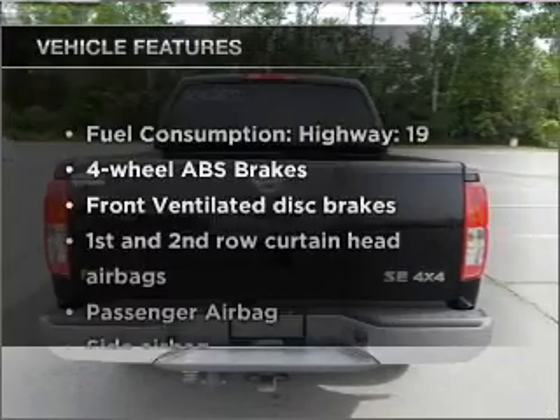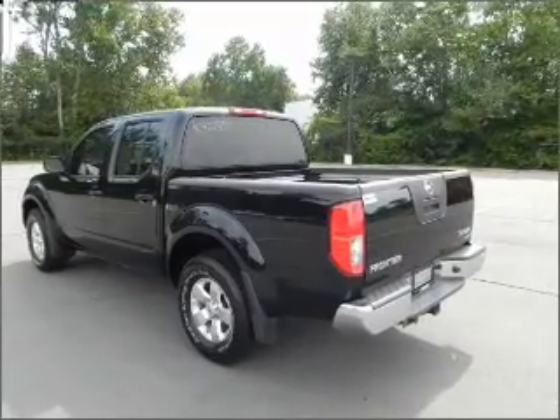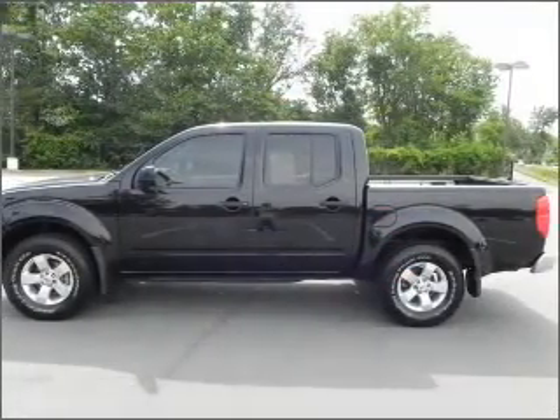And with these notable features, you won't want to miss out on the opportunity to own this amazing ride: air conditioning, power steering, an AM/FM stereo with a CD player, and an adjustable tilt steering wheel.